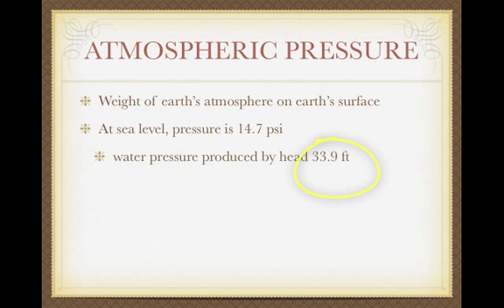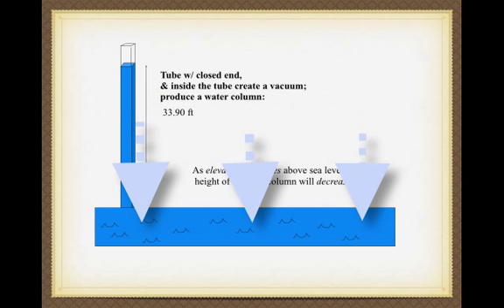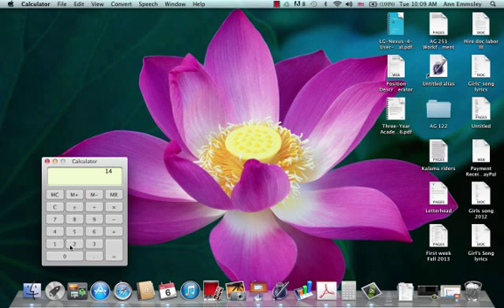14.7 psi corresponds to a water pressure produced by a head of 13.9 feet. So if we were to go down to the beach and take a long tube — one end open, one end closed — put that open end into the ocean, then remove all the air and create a vacuum in the tube, the weight of the atmosphere pushing down on the ocean would produce a pressure of 14.7 psi, which would create a column 33.9 feet tall.